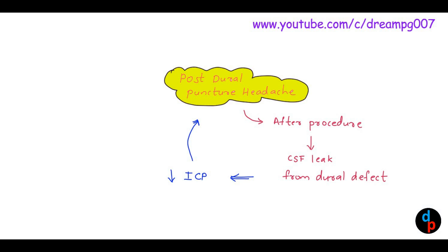Which are all the procedures that can lead to Post-dural Puncture Headache? They are: Spinal Anesthesia, Epidural Tap, Myelogram, and Lumbar Puncture.